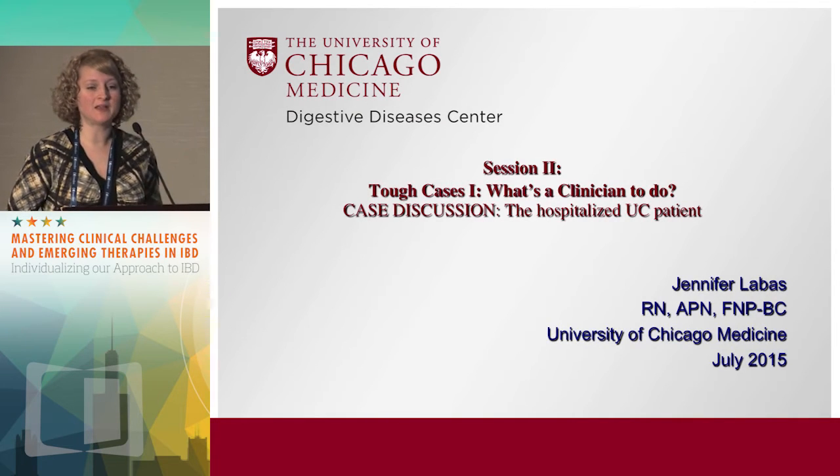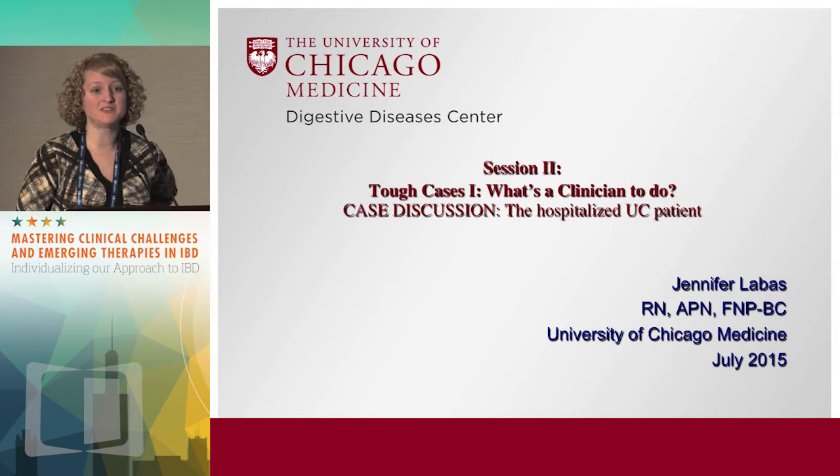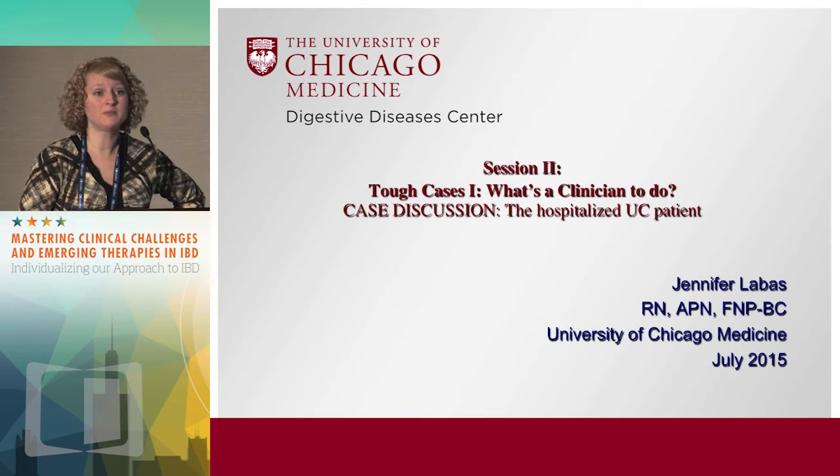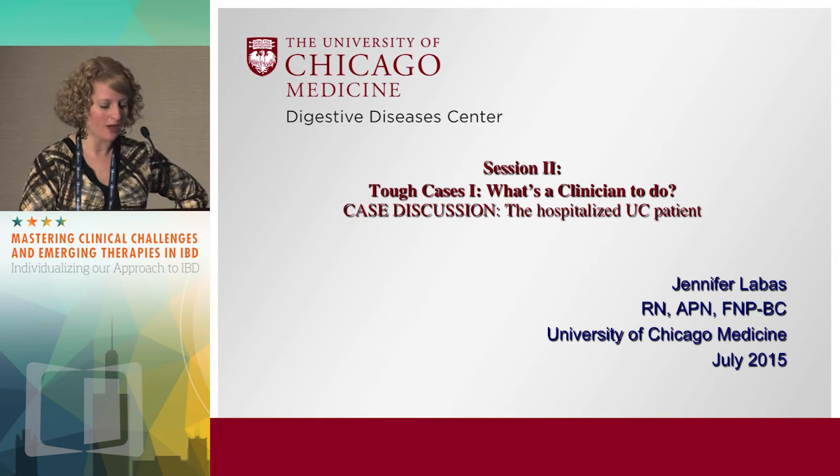Hi, I'm Jennifer. I'm an inpatient nurse practitioner for the IBD service at the University of Chicago. I primarily work on the inpatient service, but I also share a post-operative clinic with Michelle Rubin.